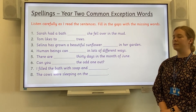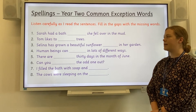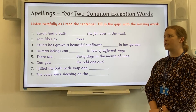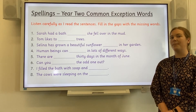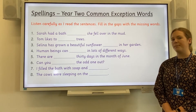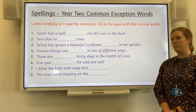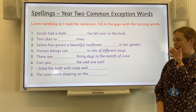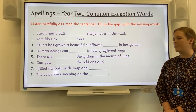Number one: Sarah had a bath because she fell over in the mud. Because. Number two: Tom likes to climb trees. Climb. Number three: Selena has grown a beautiful sunflower plant in her garden. Plant. Number four: Human beings can move in lots of different ways. Move. Number five: There are only 30 days in the month of June. Only.